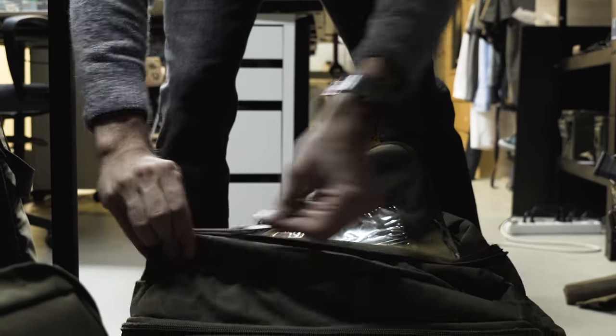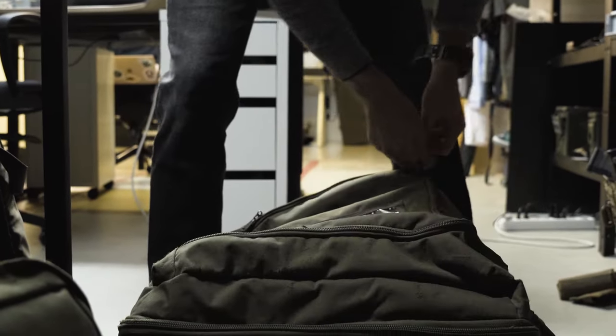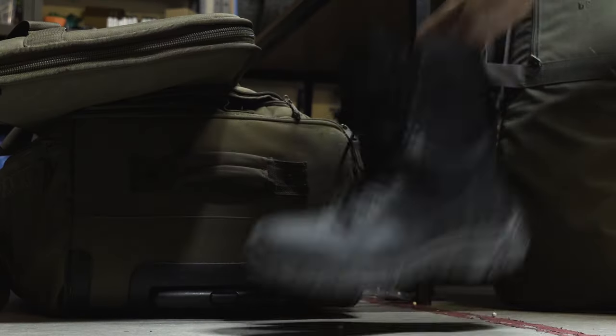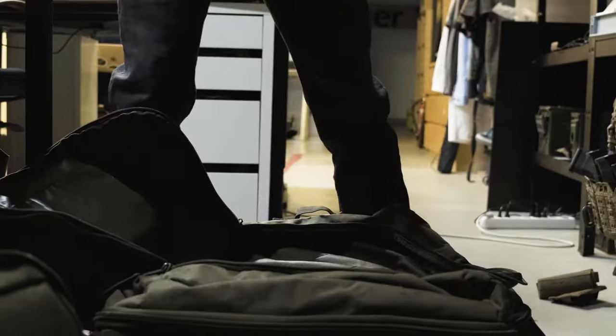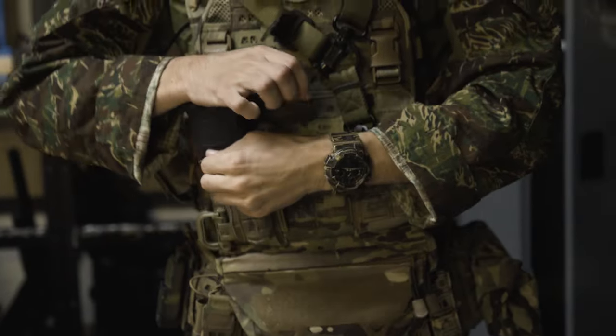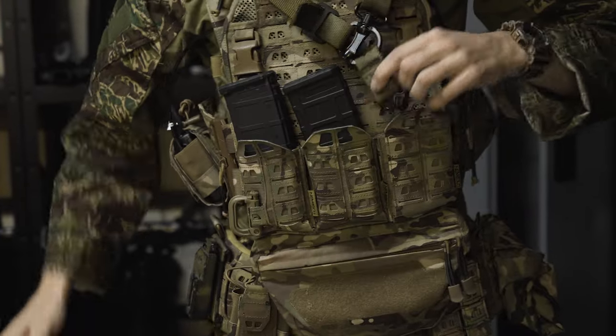Tip number 1: mental check. At the end of every game prep, I take a minute and visualize myself wearing all the items I'll need during the game, and check that they are in my gear bag. I always start at the bottom — shoes, trousers, knee pads, belt, sidearm, magazines — and work my way up towards my head: mouth guard, glasses, headset, and helmet. This has helped me many times to discover something missing, and it doesn't take much time at all. Just try it once and see if it helps you.